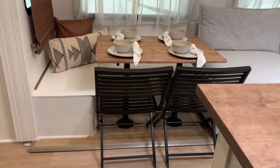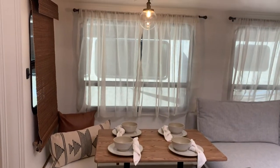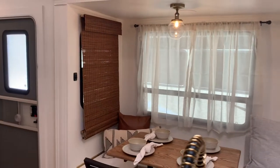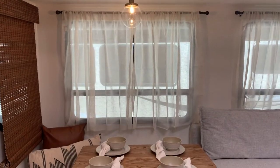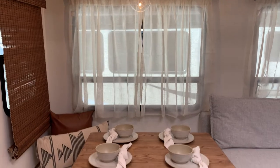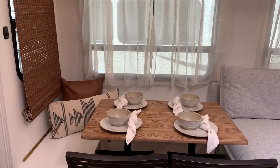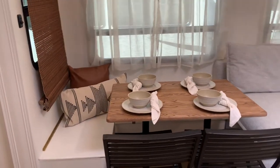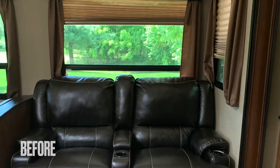With RV travel you have to have multifunctional items, so the fact that these chairs can be used inside and outside is a plus. The bamboo shades are from Amazon — super cute, add nice warmth. The light is from Amazon, curtains are from Target, curtain rods are from Walmart, and the place setting is from Target. Pillows from TJ Maxx.